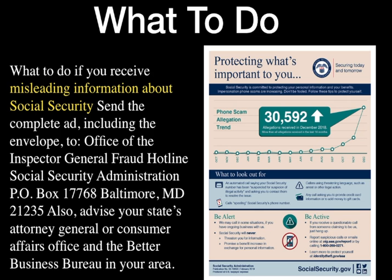What to do if you receive misleading information about Social Security? Send a complete ad including the envelope to the Office of Inspector General Fraud Hotline, Social Security Administration, P.O. Box 17768, Baltimore, Maryland 21235. Also advise your State Attorney General or Consumer Affairs Office, and the Better Business Bureau in your area.